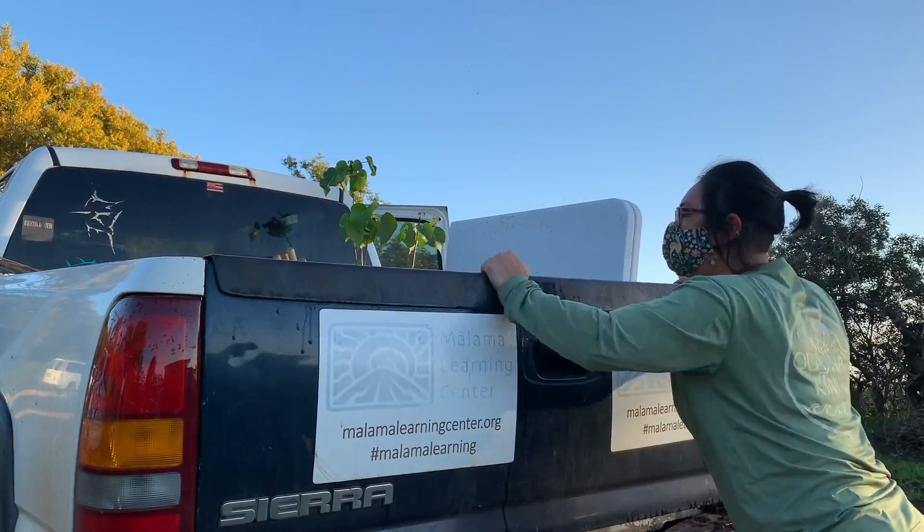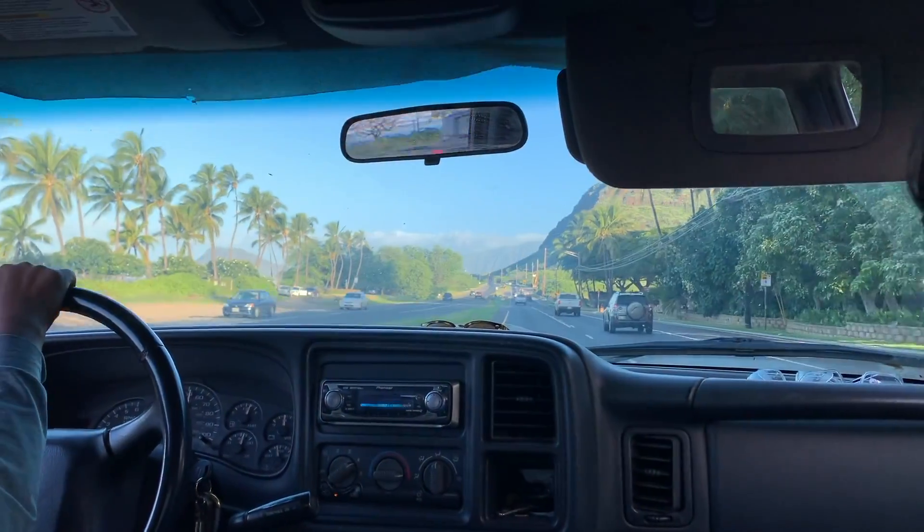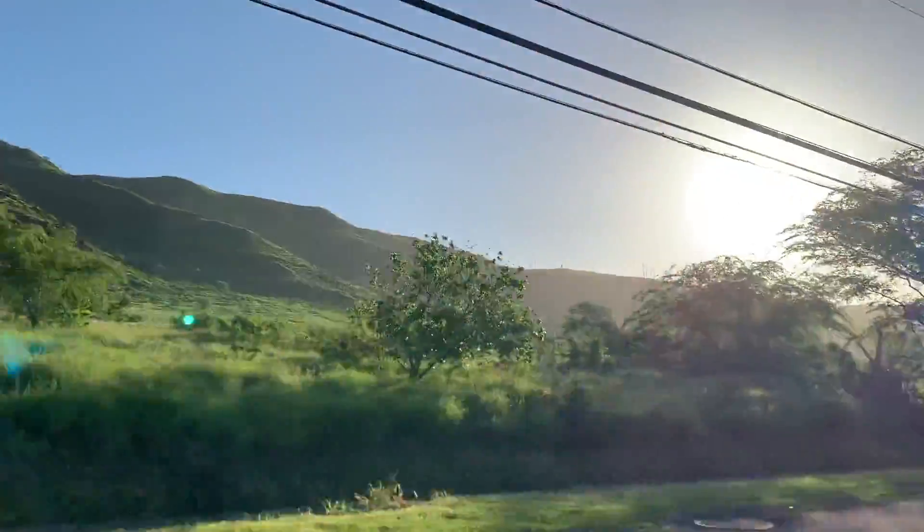First, let's head down the mountain and westward to Nanakuli. The Malama Learning Center, or MLC, cares for various sites with vastly different ecosystems.